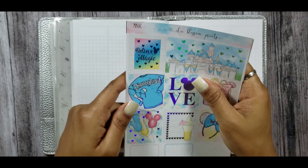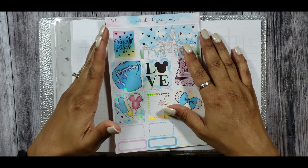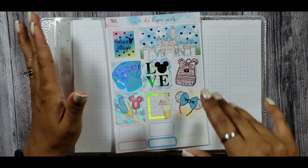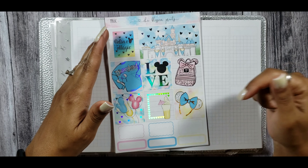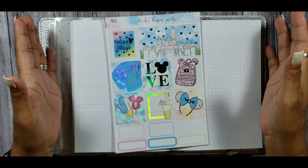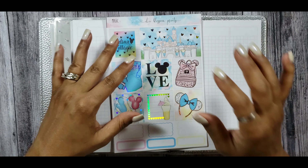Make sure you guys go over to Viv's page if you are not already following her, tell her that I sent you, and I will put a link to her video in the description box below. If you care to see how I plan this week — this being the Disney tag week — then please keep on watching.